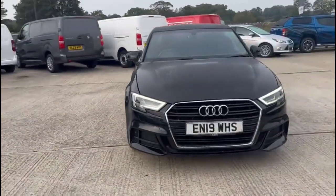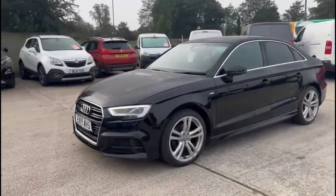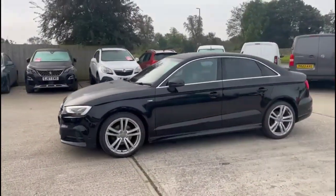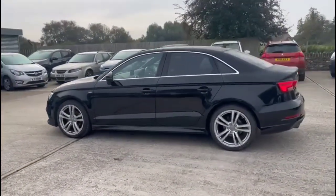Hello and welcome to Baylis Vauxhall. Today we're viewing an Audi A3 30 TFSI S-Line. This vehicle has covered 32,049 miles and is finished in black. It also comes with a Baylis warranty with the option to extend it to about 36 months.